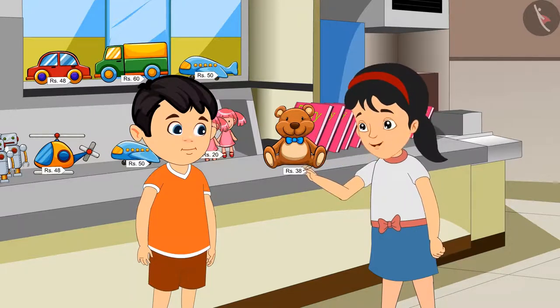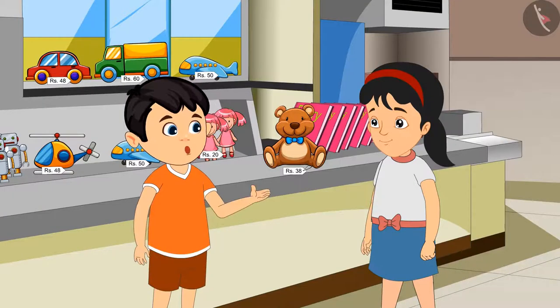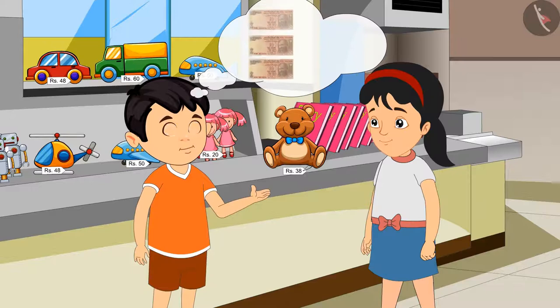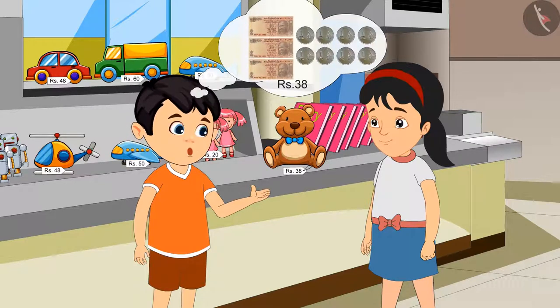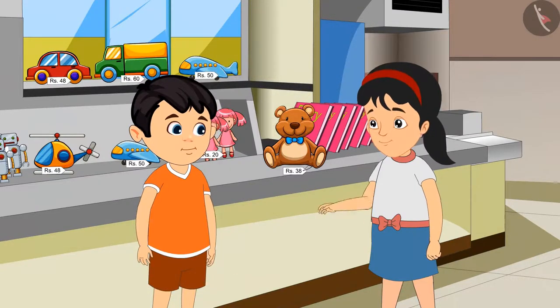The price written here is Rs. 38. Rs. 38 means we have to give 3 notes of Rs. 10 and also 8 coins of Rs. 1. But why is that, Jhotu?